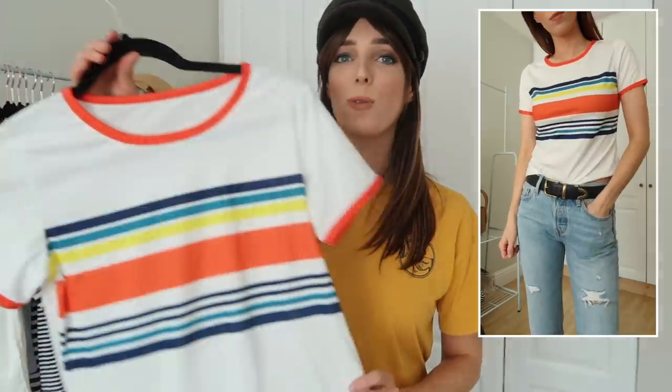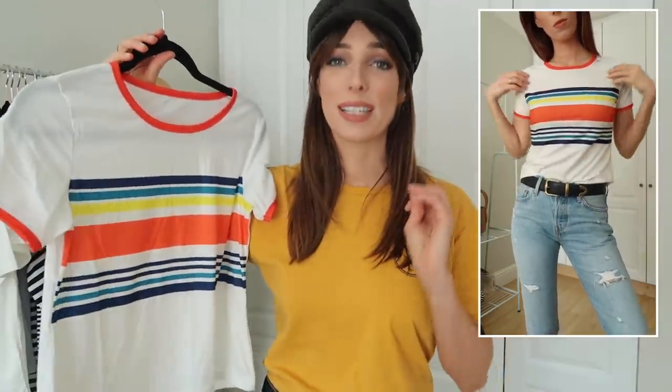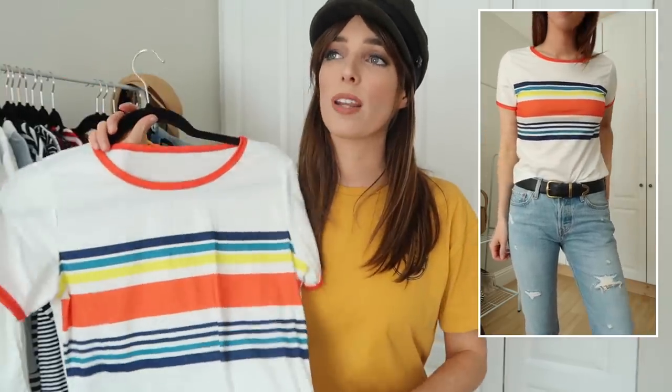My final striped t-shirt is this gorgeous white and multi-color striped one — it feels so 70s to me, it's so cute. I'd love to wear this with overalls or even high-waisted belted trousers. That's all for t-shirts, and I know you might think I'm crazy, but these are the things I wear more than anything in my wardrobe, so it makes sense to have lots of different options.